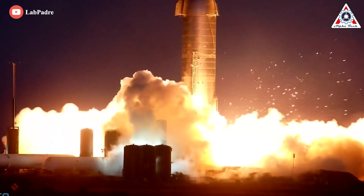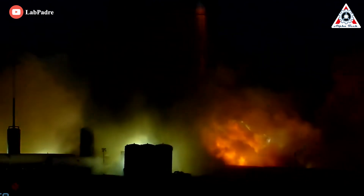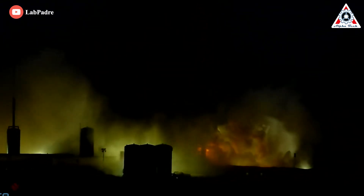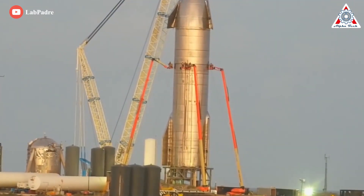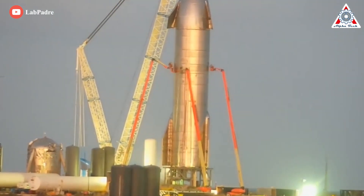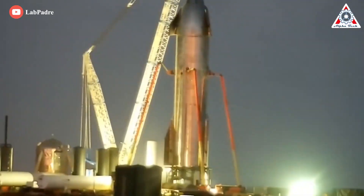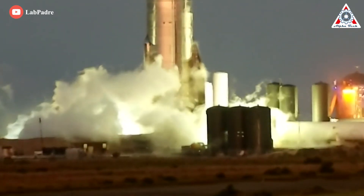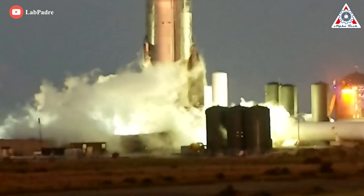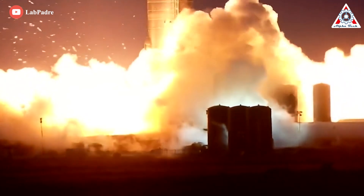Let's go back to November 2020, when SpaceX was just starting to make progress in the Starship testing program. One of the prototypes, serial number 8, was on the path to test-fire its engines for the very first time as a fully stacked vehicle. Almost as soon as the engine lit up, it was clear that something was wrong — a shower of sparks exploded into the dusky sky.